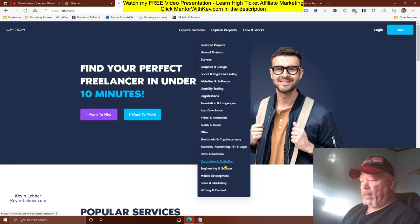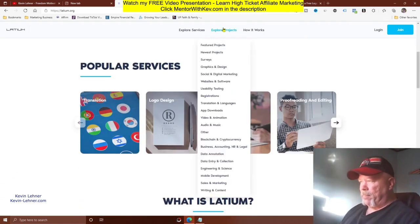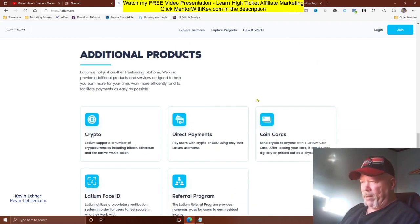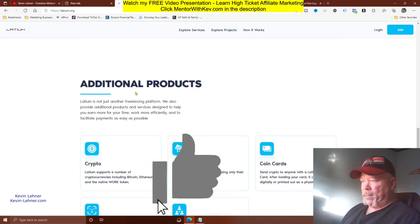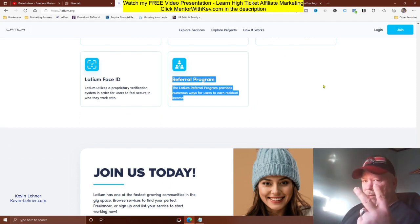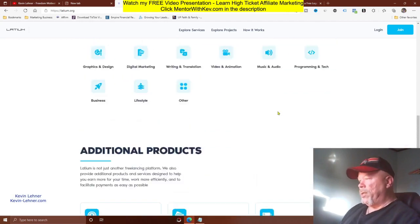The site also covers business and accounting, data annotation, data entry, engineering, mobile development, sales, and writing. This site pays you in cryptocurrency such as Ethereum and Bitcoin. There are many categories you can make good money in. Additionally, Latium has a referral and affiliate program, so that's a second way to make money on this site, though that's not the primary focus today.